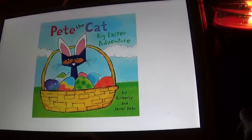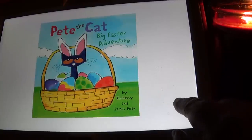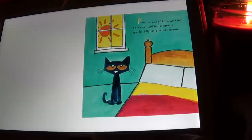Hello kids, I have another Easter story and this one is called Pete the Cat Big Easter Adventure by Kimberly and James Dean. Pete was excited, Easter was here, he couldn't wait for his basket of goodies. Jelly beans were his favorite.